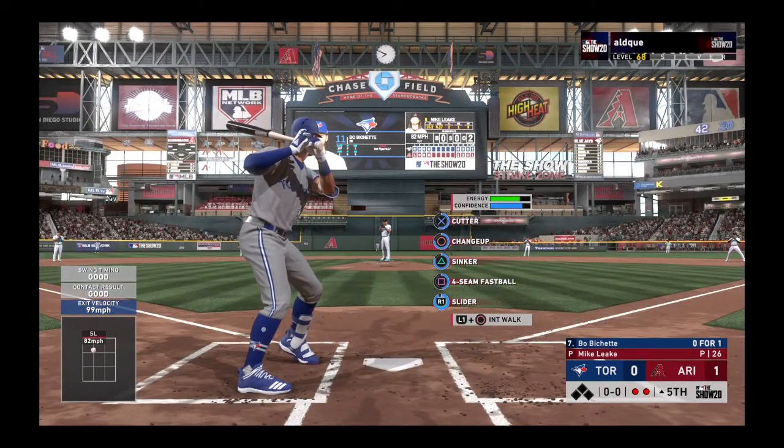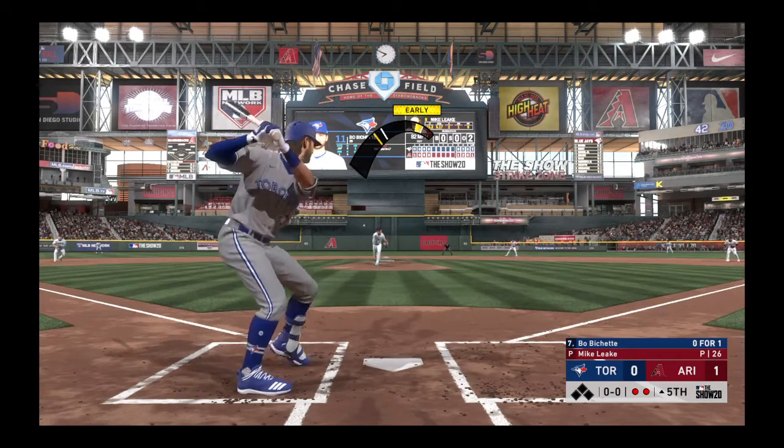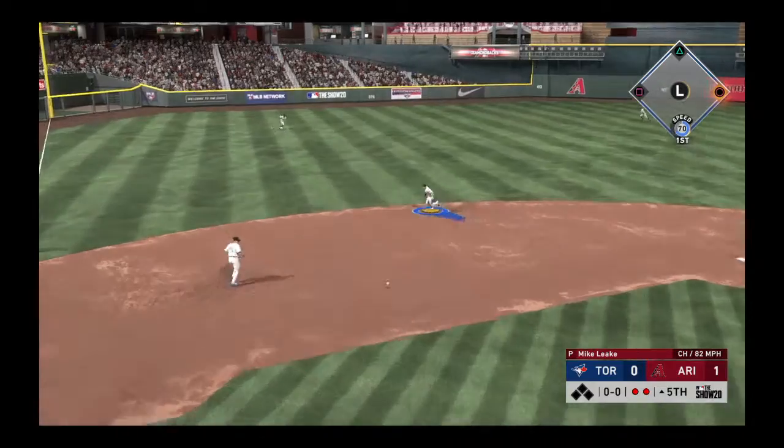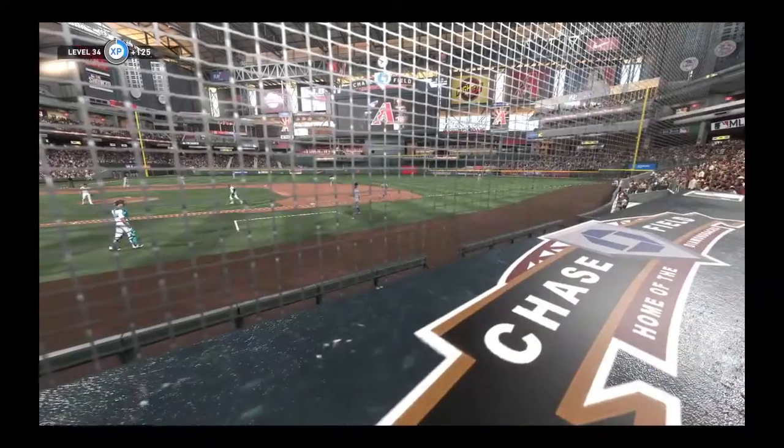Striding in once again, Bo Bichette. He's 0-1 thus far. Hit on the ground out to short. Ahmed fields it cleanly. Throw in time, and the side is retired.